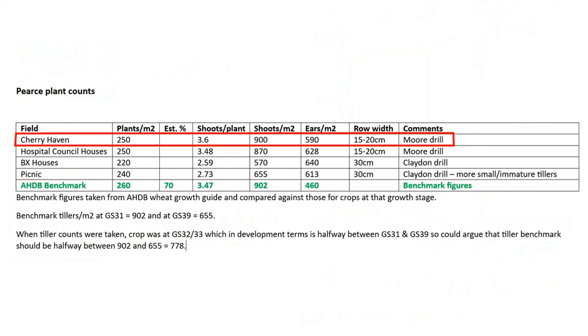The field called Cherry Haven looks closest to the AHDB benchmarks throughout the year. Please note that although the AHDB wheat growth guide suggests 460 wheat ears per meter squared, both Yen and Niab suggest a higher rate of 600. On that basis, all of our fields are close to the ear benchmark.